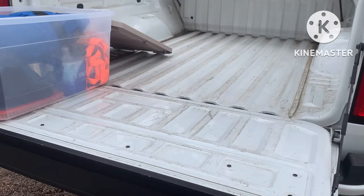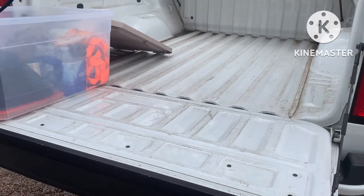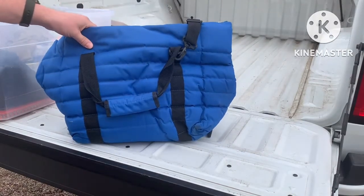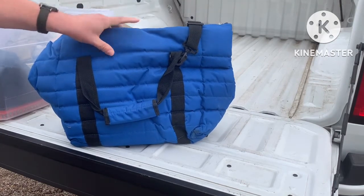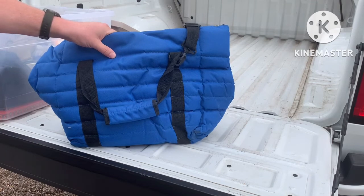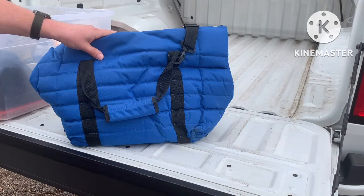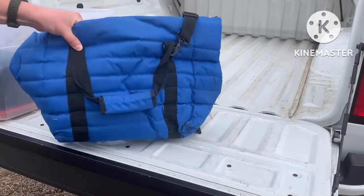Some of the stuff in here is just stuff I keep in the truck, and some of it relates more to the EDC slash get home bag. I've got a cooler bag in here — these things are pretty awesome. I actually got this from one of my old employers. I usually keep it stored with some grocery-style bags. Sometimes if you go to Costco or Aldi's, you aren't able to use bags, so that's pretty handy.